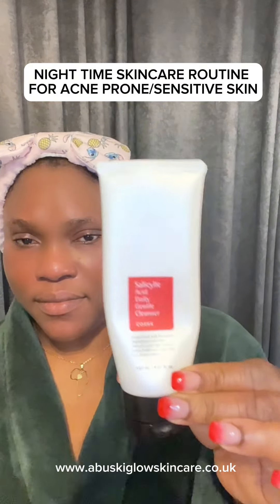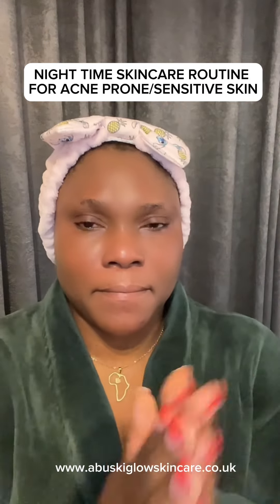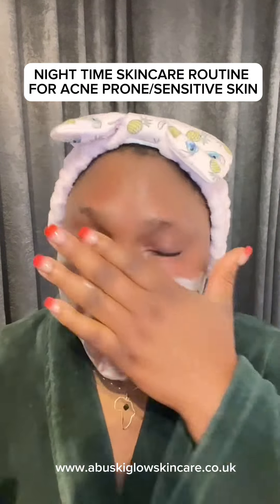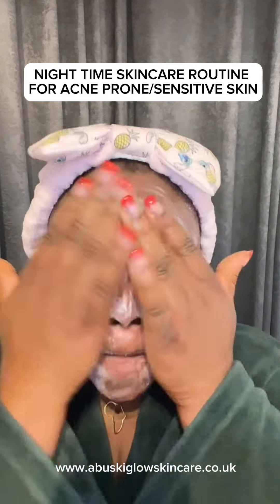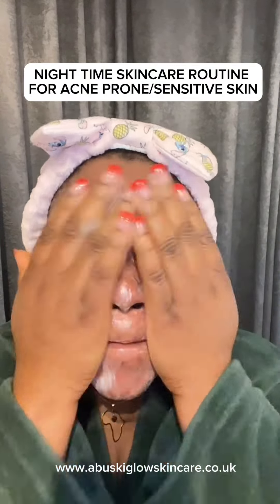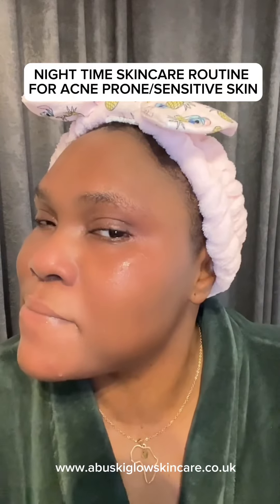Next I go in with the cleanser — the Cosrx Salicylic Acid Daily Cleanser. I wash my face again with this cleanser, which is great for acne-prone skin. The salicylic acid is very good. I wash it very well to make sure there is no more dirt on my face, then rinse it off.